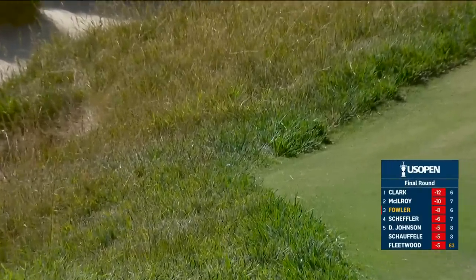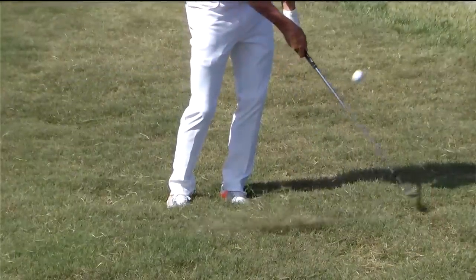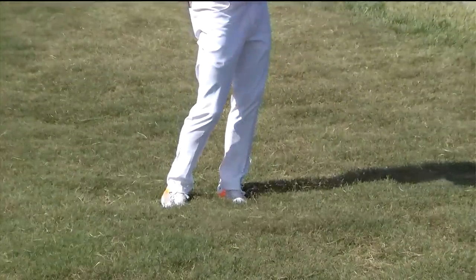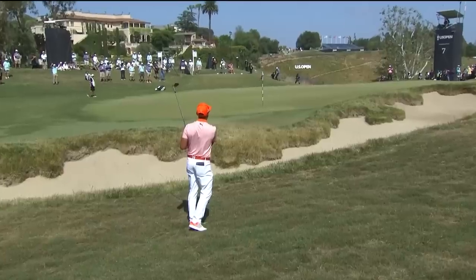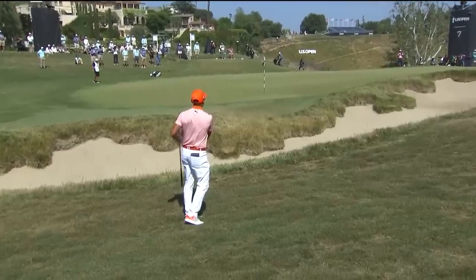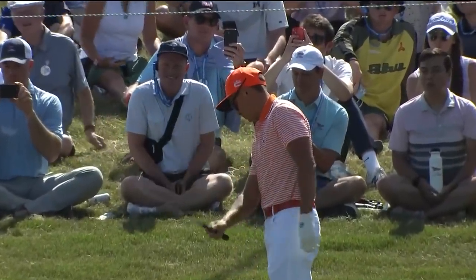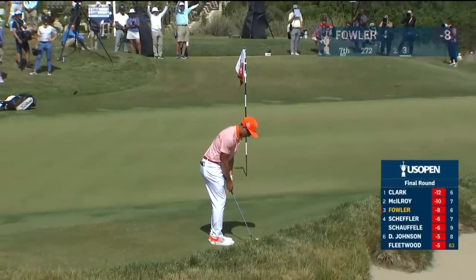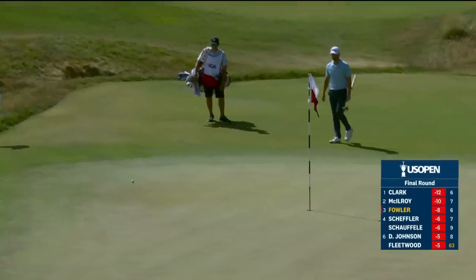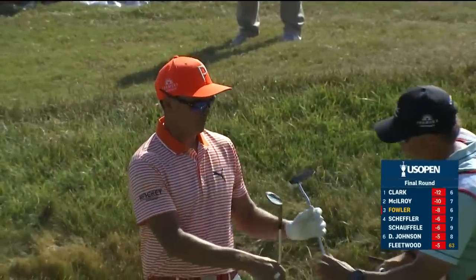He went for it — that's in that fescue. He just got a look in the Bermuda. He went for the home run there — he had such a wild tee shot that he was forced to. Being four behind, he decided to take a chance. Fowler got the ball back and he's going to chip it along the ground — and a beauty. Fortunate that he was able to get the club on the back of the ball cleanly.